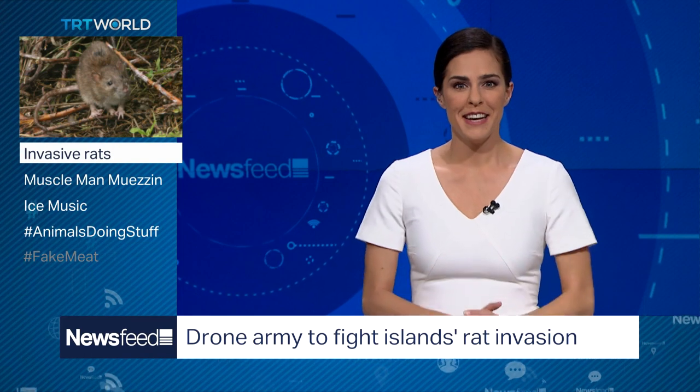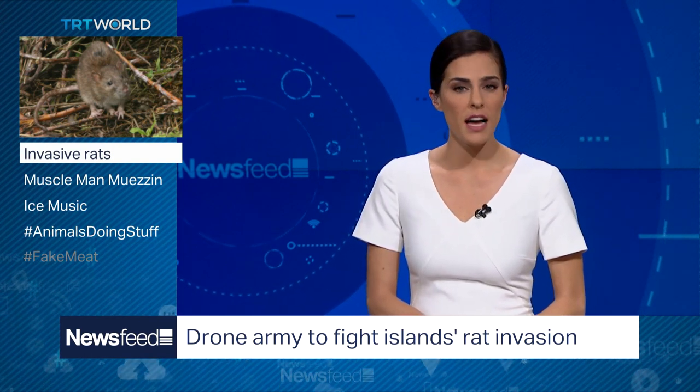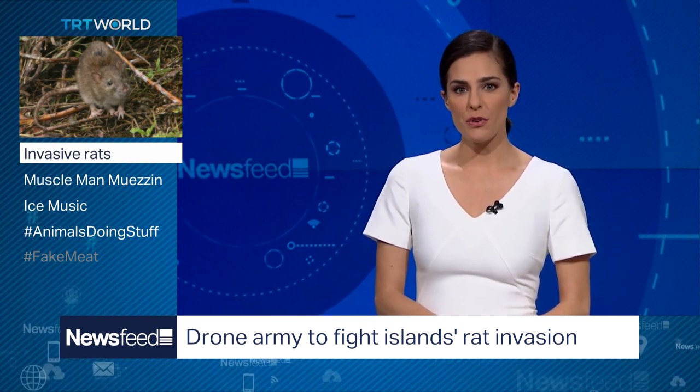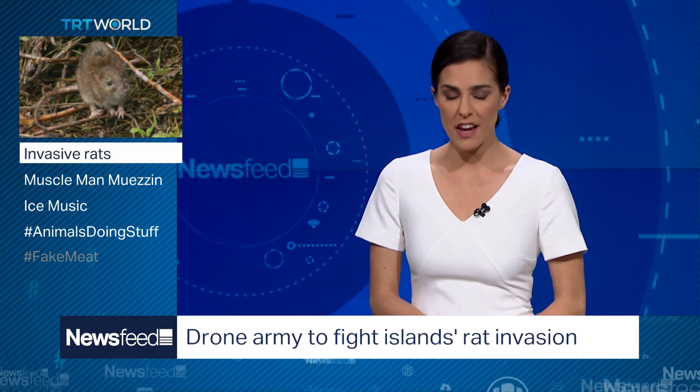Rats can make very cute pets, but in the wild they threaten wildlife — particularly the delicate ecosystem of the Galapagos Islands. There, a conservation group is deploying a small army of drones to fight a rat invasion.